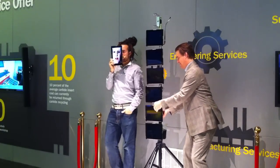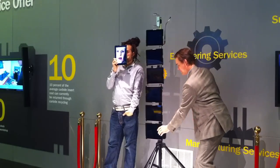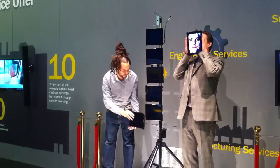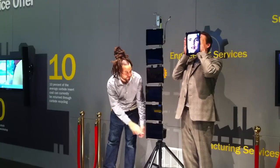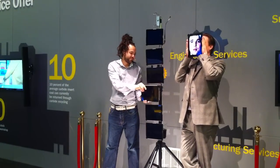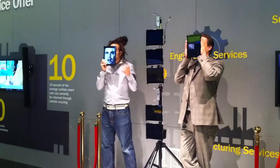My name is Victoria. And Sandvik Coromant's online ordering and next-day delivery makes my life a lot easier. My name is Roberto. The Sandvik Coromant yellow coat representative is always available — he actually got his own parking space at our facility.